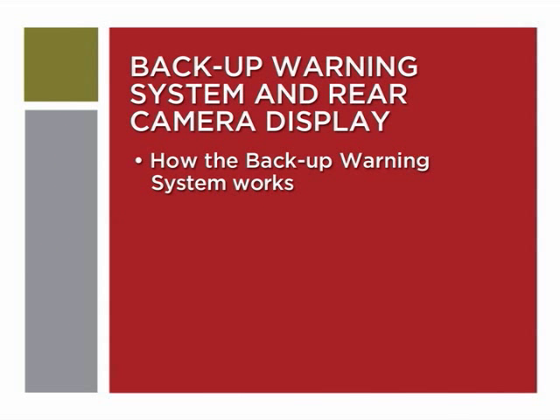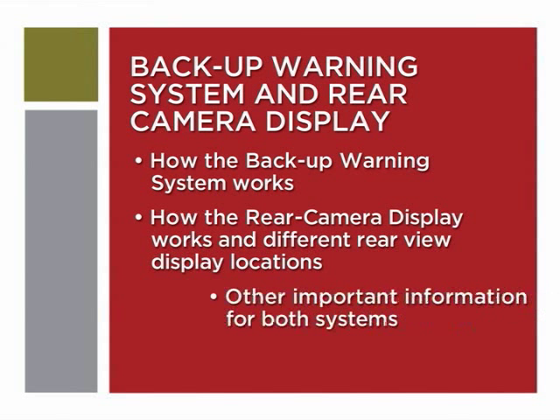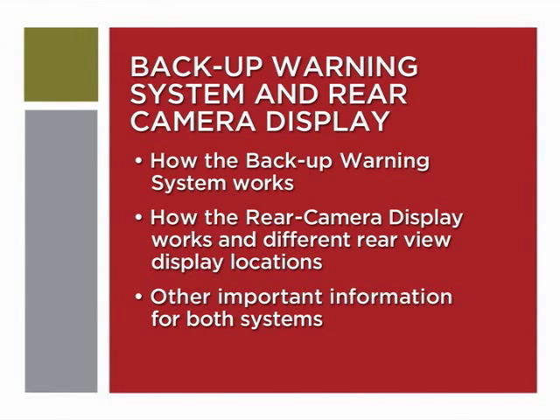In a moment we'll show you how the backup warning system works, how the rear camera display works, where rear view displays appear on differently equipped vehicles, and other important information for both systems.